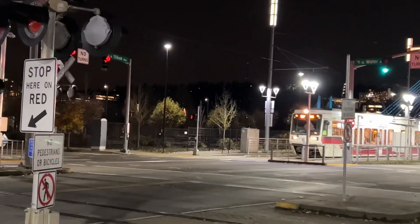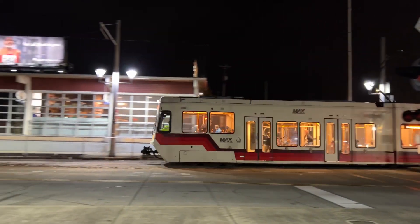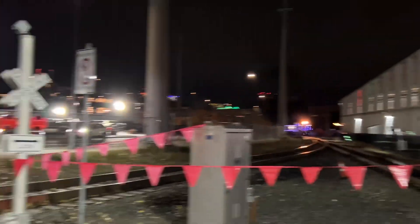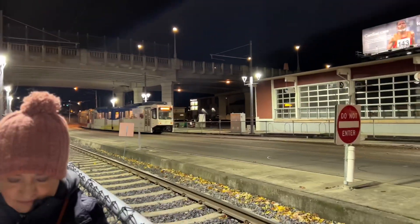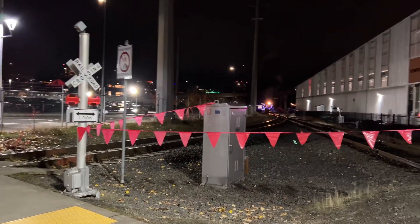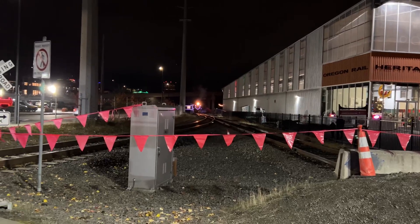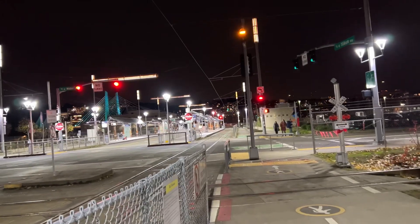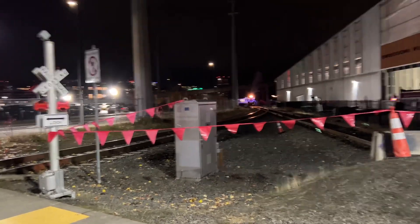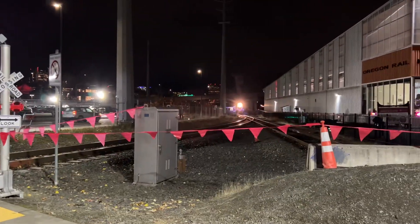All right guys, as this MAX TriMet train goes by, the Polson Logging number two locomotive is about to pass by at this crossing. Anyways, the locomotive is about to depart again but this time we're gonna see the crossings activate. Brace your ears — the whistle is deadly loud. As soon as the points get switched we'll be able to see the train coming by.